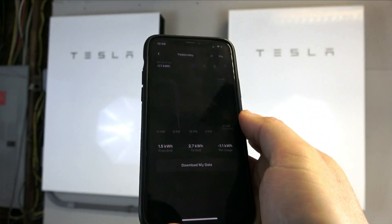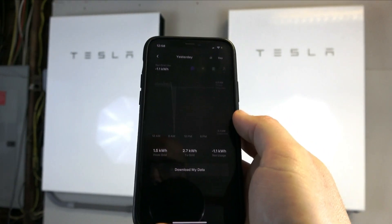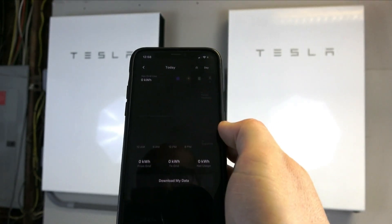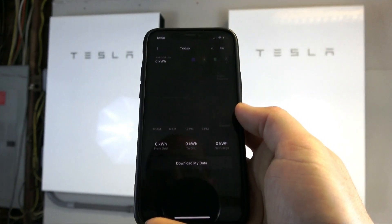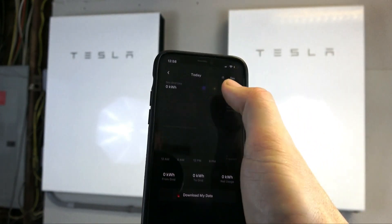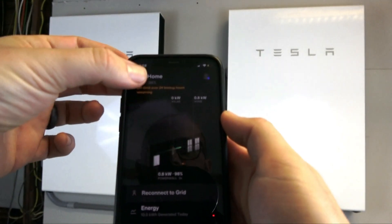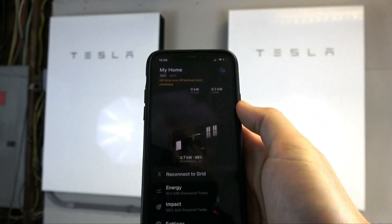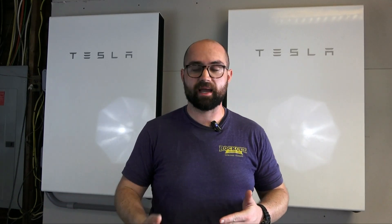Looking at our grid usage: we were exporting until around 9 a.m. when I took the system off-grid — at that point it shot up to zero since we weren't exporting anymore. The batteries aren't going to export power to the grid because they're reserving that power to provide electricity to your home. Going to today, you'll see it's entirely at zero — that's what you can expect when your home is off-grid. We now have 98% battery remaining after 30 hours of constant use.